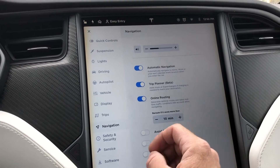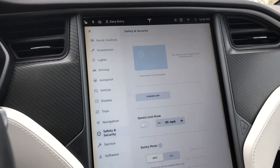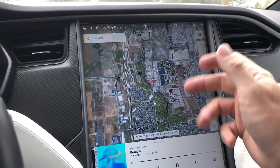There's your vehicles display, trips, navigation, automatic navigation, trip planner beta, and online routing. There's also safety and security, service, and back to your software page. We'll go ahead and close that up and you'll be able to see your navigation.